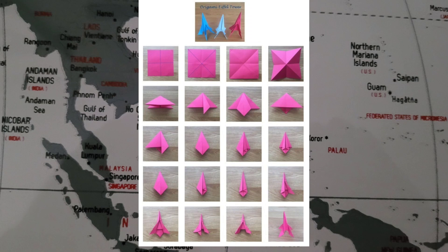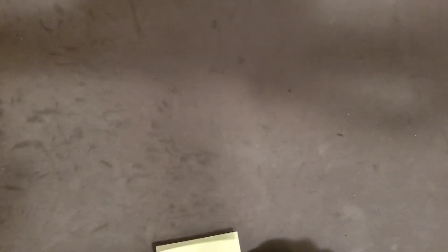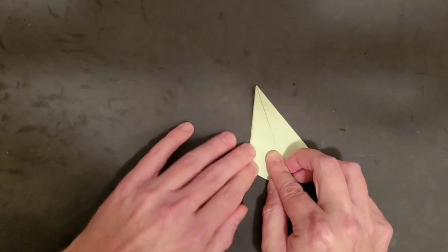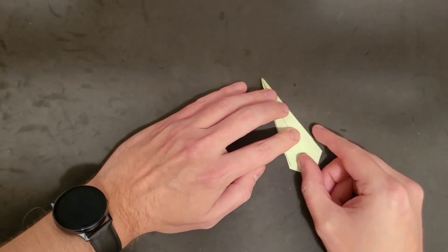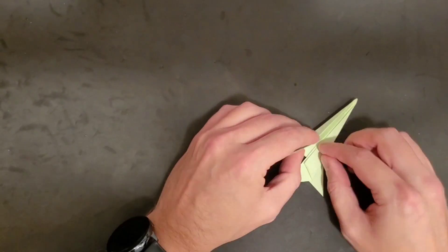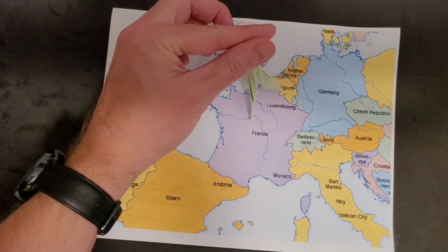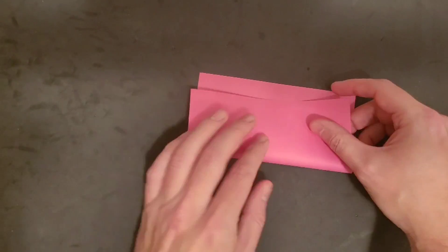Here are the directions for the Eiffel Tower, and here is how I would make it. Now that you've completed that, here are the directions for the windmill, and here is how I would make that one.